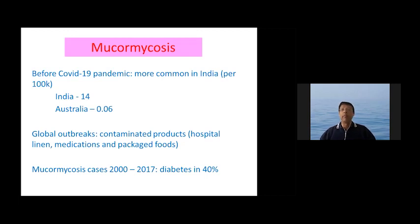Before the COVID-19 pandemic, mucormycosis was more common in India — 14 per 100,000 compared to about 0.06 in Australia. There have been global outbreaks especially through contaminated products, hospitals, linen, medications, and packaged foods. In a study of cases between 2000 and 2017, diabetes was identified as an important underlying risk factor in about 40% of patients, making immune deficiency and uncontrolled diabetes very significant.